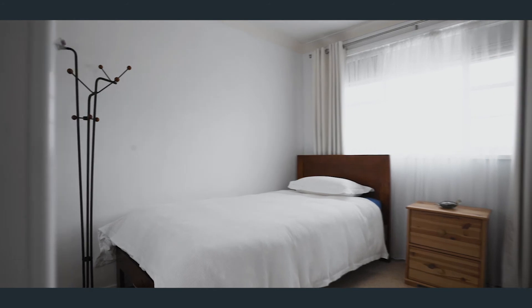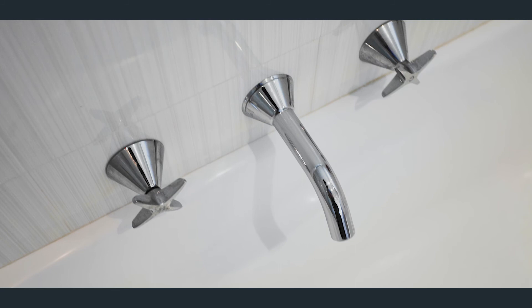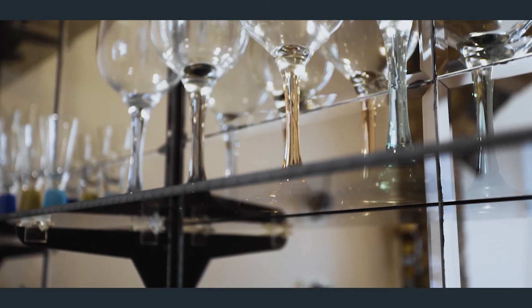The top floor offers four bedrooms, ensuite to the master, and of course an extremely functional main bathroom. The ducted air con will keep you very comfortable, particularly on those heatwave summer days.